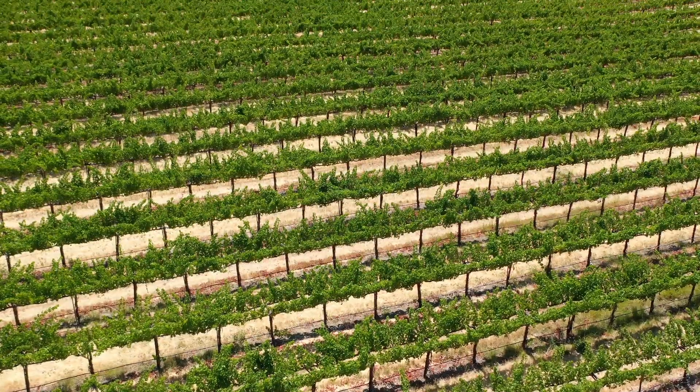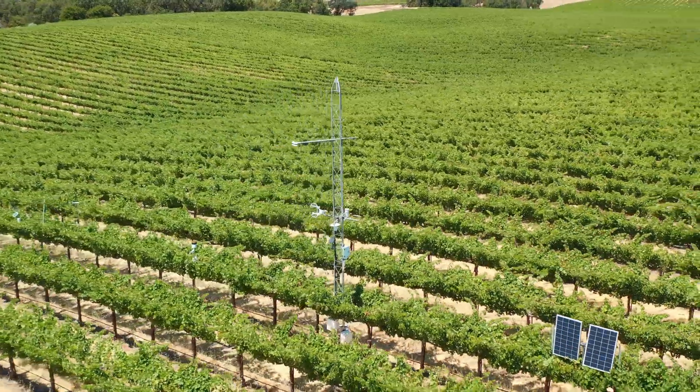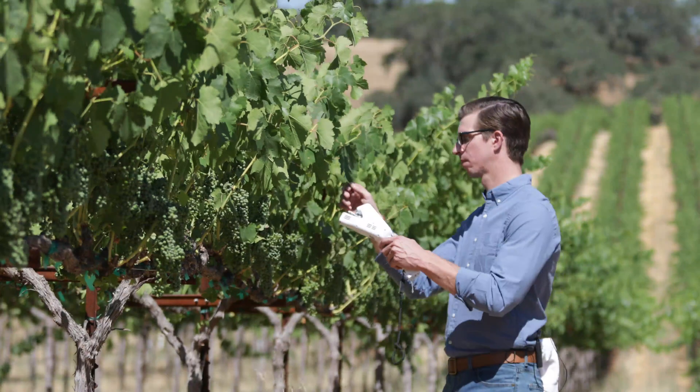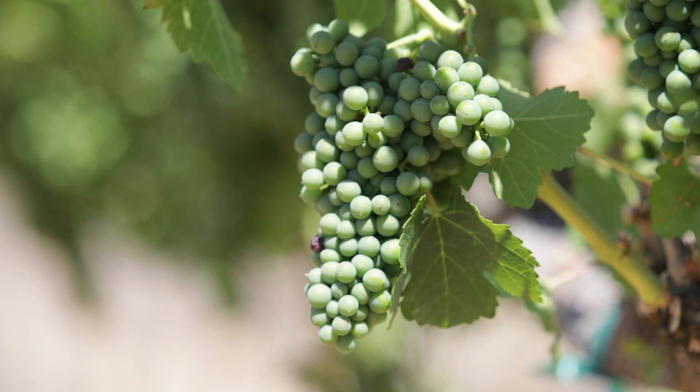ET is the real amount of water that is being used by the vineyard, so the ET data in some cases will help us detect over-irrigation, and therefore we'll end up with significant water savings.